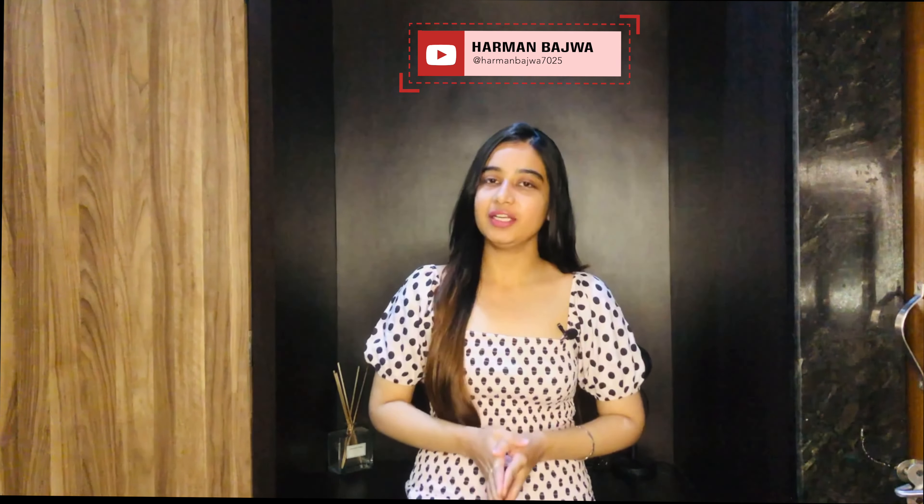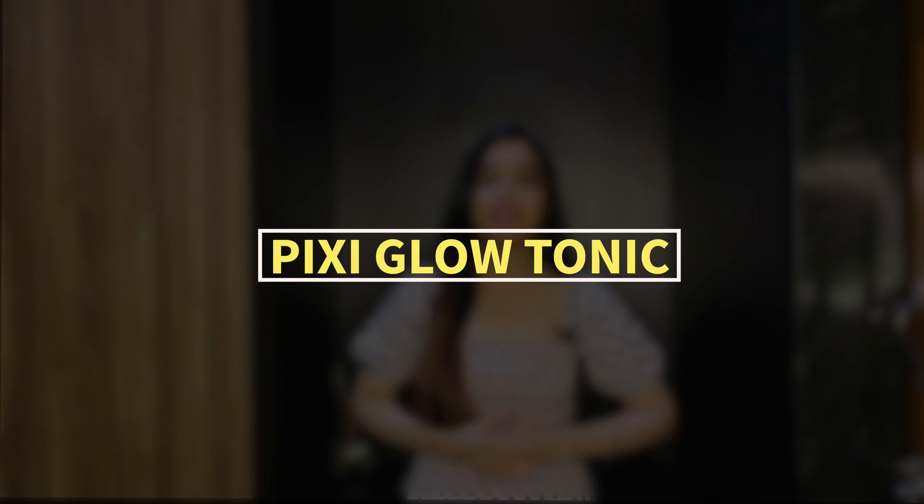Hey everyone, and welcome back to my channel. Today I will be reviewing the Pixi Glow Tonic, a cult favorite skincare brand that has taken the beauty industry by storm. Specifically, I will be diving into its key ingredients, glycolic acid, and what makes this toner so effective.